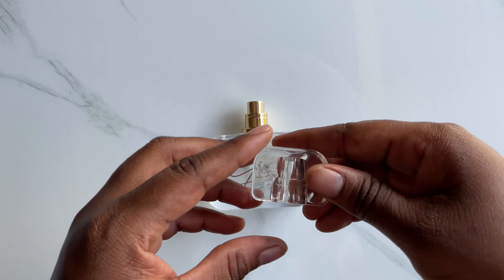It has a plastic cap which is transparent, and a gold atomizer. This atomizer seems to be pretty decent and it's working.